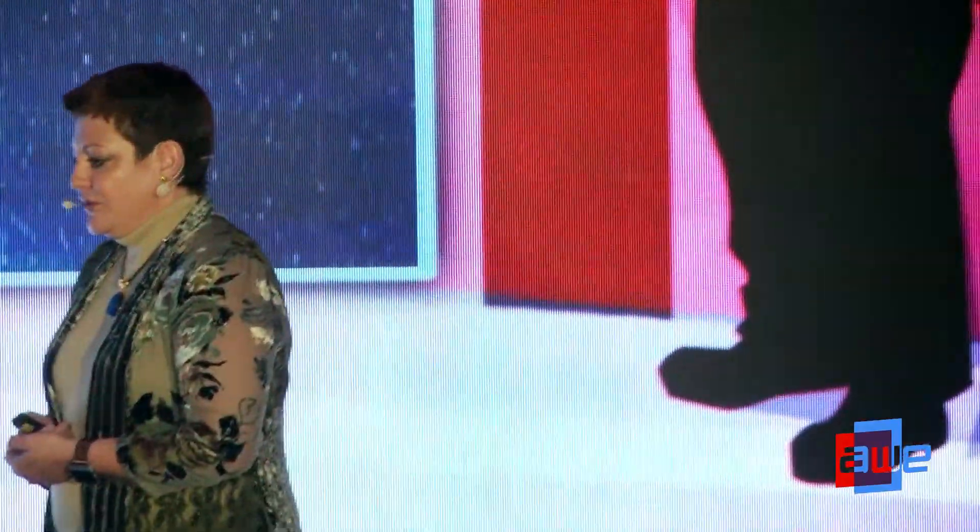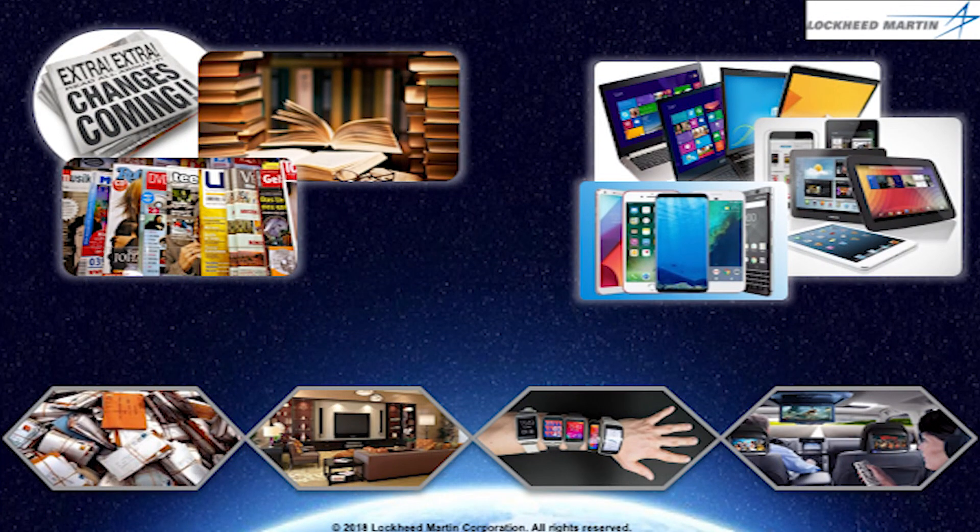I want to step back for a moment. When we look at information that we access today, we have paper, books, magazines, digital forms, phones, tablets, and computers. What do you recognize about these sources of information? In general, it's a rectangle of data — it's almost always in rectangular format. It's something we access throughout our daily lives, from our mail to our TVs, our smartwatches, and even in our vehicles.